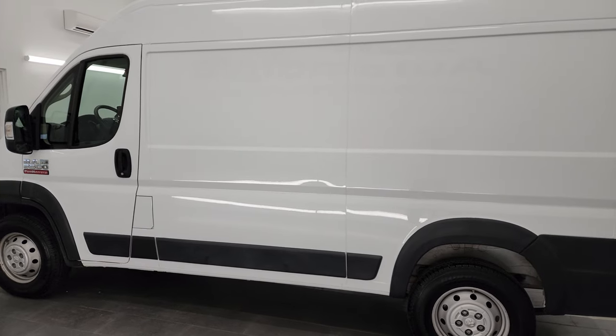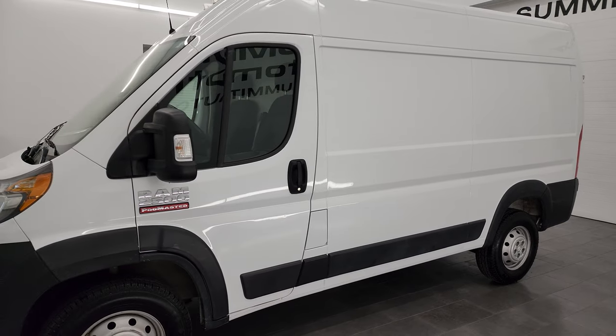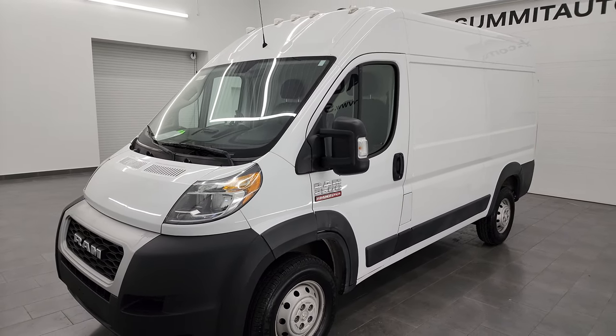This 2019 Ram 2500 Promaster has the 3.6 liter V6 gas engine. It's paired up with a six-speed automatic transmission and puts out 280 horsepower.